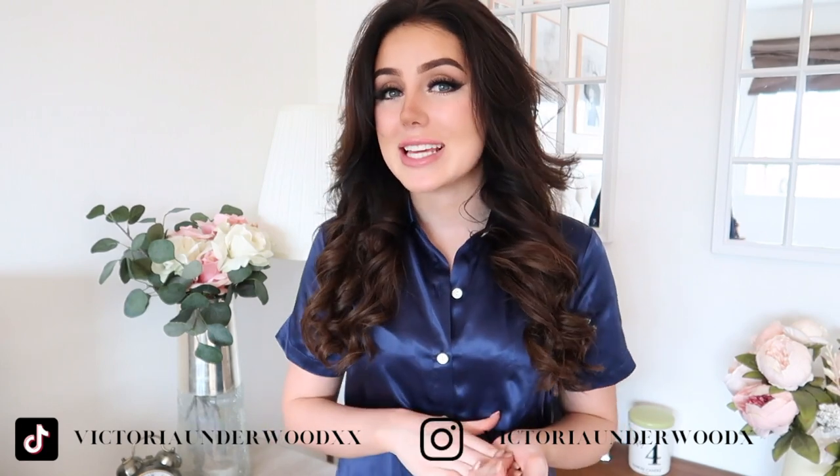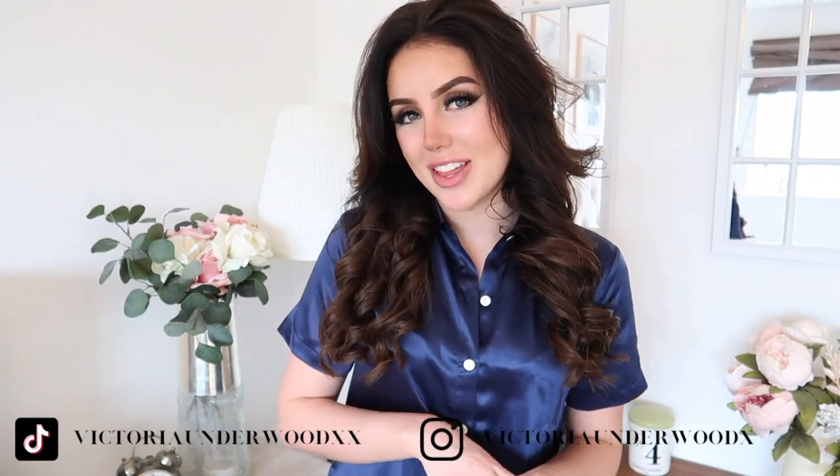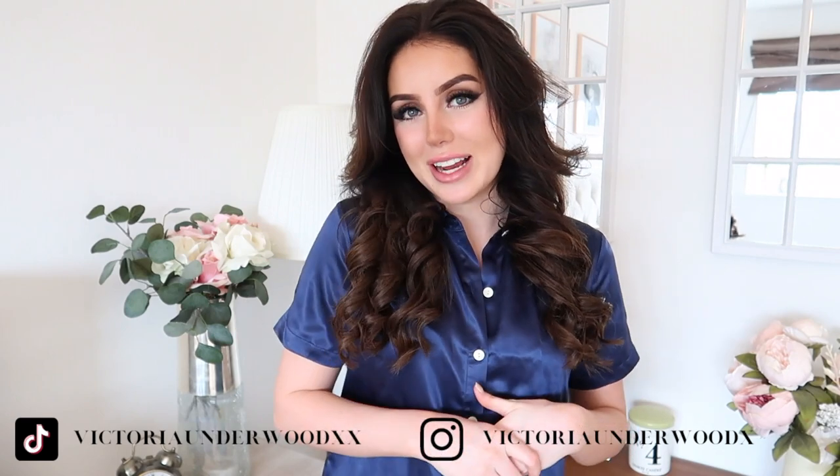Hello loves, how are you all doing? Thank you so much for clicking on this video and joining me for today's haul. I've got some really beautiful pieces from ASOS, and this video is also kindly sponsored by Lily Silk. Please don't forget to follow me on Instagram and TikTok — I'm trying to hit a hundred thousand on TikTok and thirty thousand on Instagram.